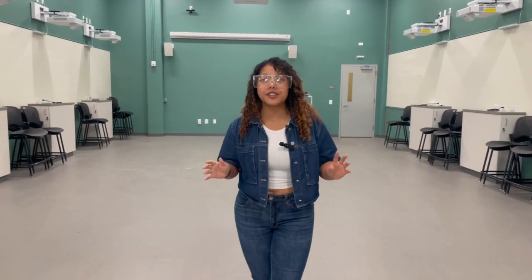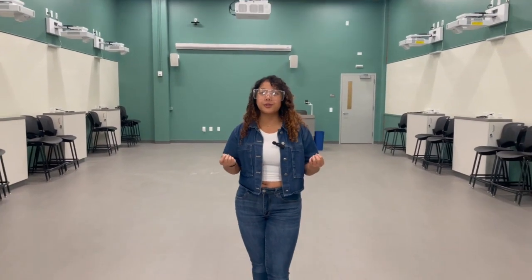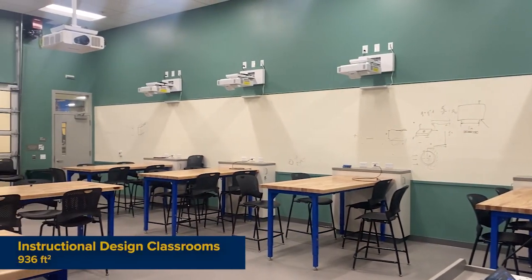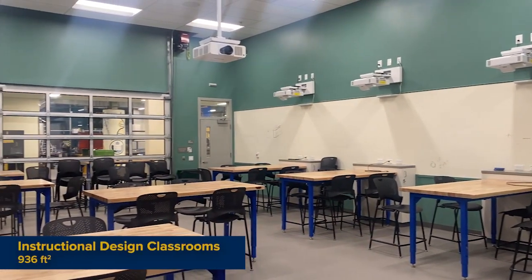We already know the ESDC serves the engineering and design side of things, but to serve the student side of innovation, we offer classrooms, huddle rooms, and conference rooms. These are great spaces for ideation and learning and are open for reservation for students, teams, and classes alike.